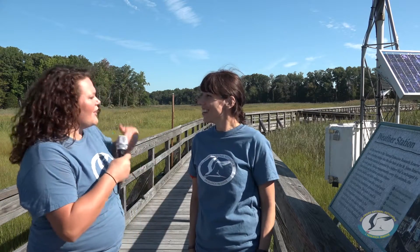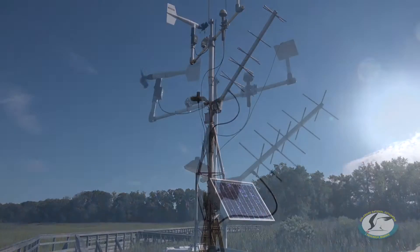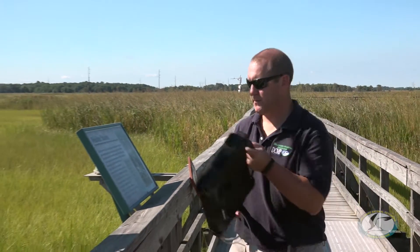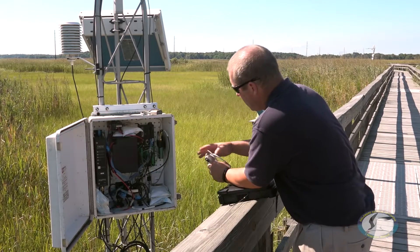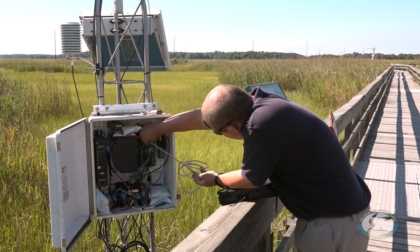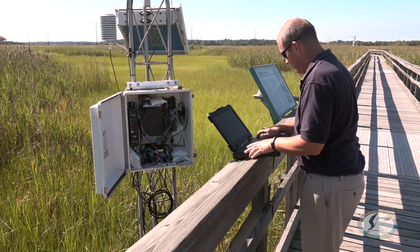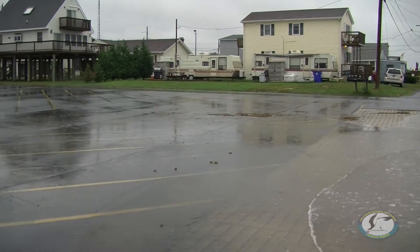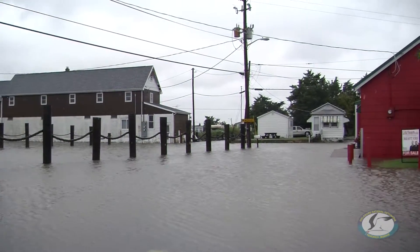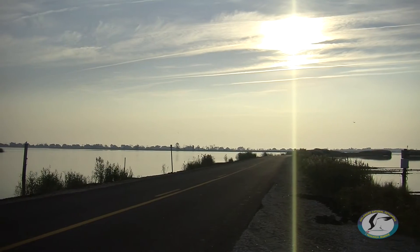Okay, so what are we looking at right over here? Sure, so this is our weather station here at the St. Jones Reserve in Dover, Delaware. It measures weather — things like temperature, relative humidity, wind speed and direction, precipitation, and photosynthetically active radiation. That's the portion of light that most plants use for photosynthesis. Well, that's really cool, but what does that have to do with water quality? Sure, so weather can have a lot to do with water quality. After a big rainstorm, you might expect to see the salinity become lower, and knowing how long it takes for that salinity to return to normal can tell us a lot about how an estuary might react to a big storm like a hurricane, or even as the climate changes.